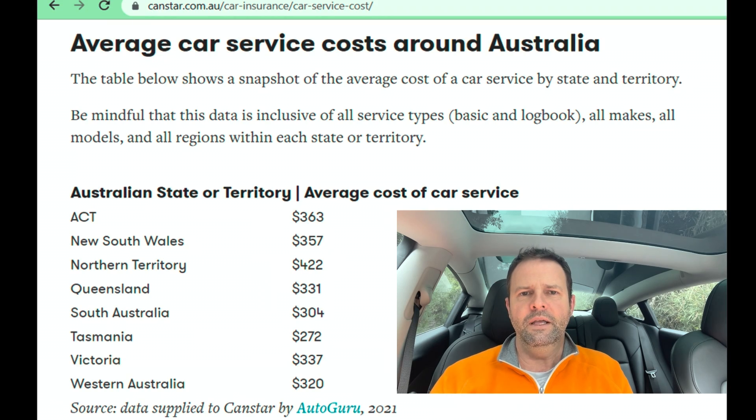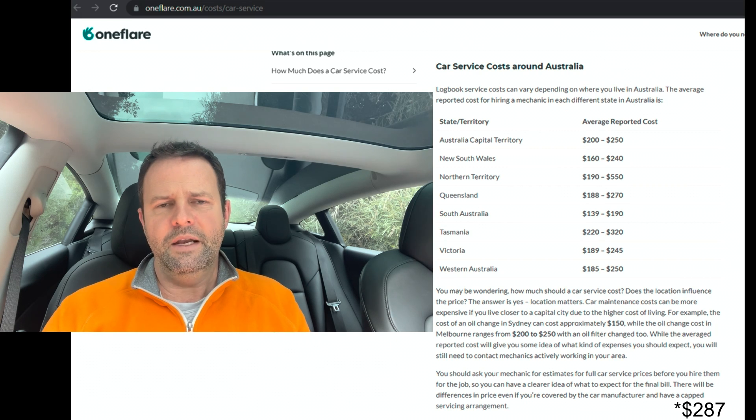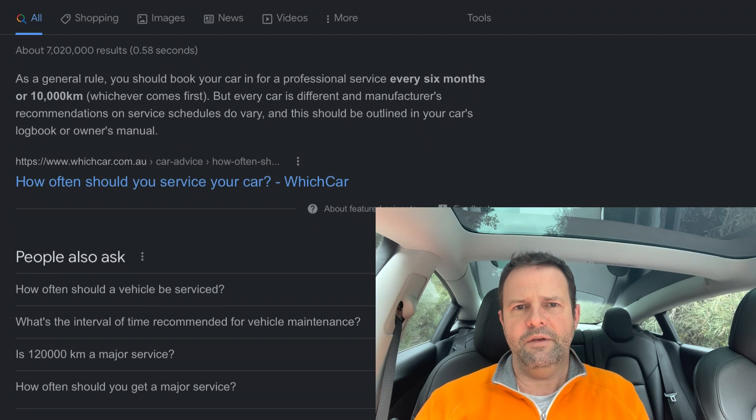So let's start off with an average conventional petrol or diesel car. A quick Google search will reveal that the average service in Australia costs $267, and it's recommended that the car be serviced every 10,000 kilometres, or at least every six months. The average Australian does about 15,000 kilometres a year, so let's work with that six-month interval.